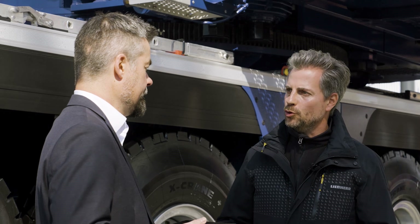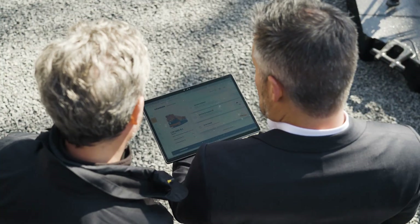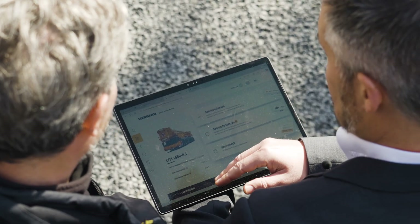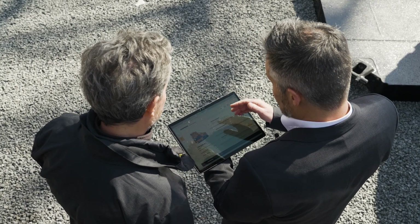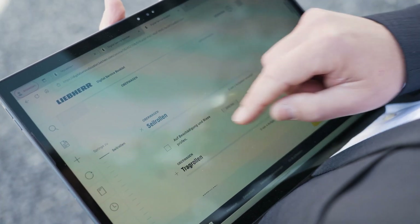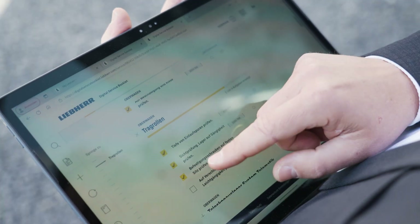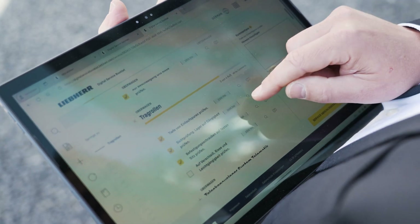Could we maybe run through a sample service using the LTM 1650-8.1? On the left you can see the general information about the machine. Below this, you'll see the information about the last completed service, and on the right you can document a service call. You have the option of entering vehicle-specific and service-related data, completing a machine-specific checklist, finding information about activities that need to be carried out and also leaving notes.